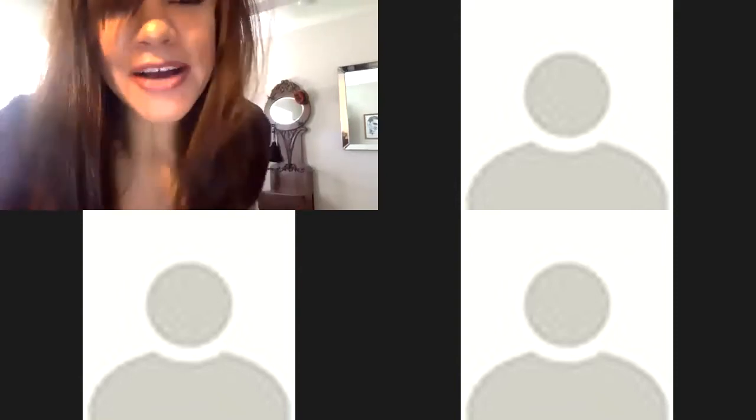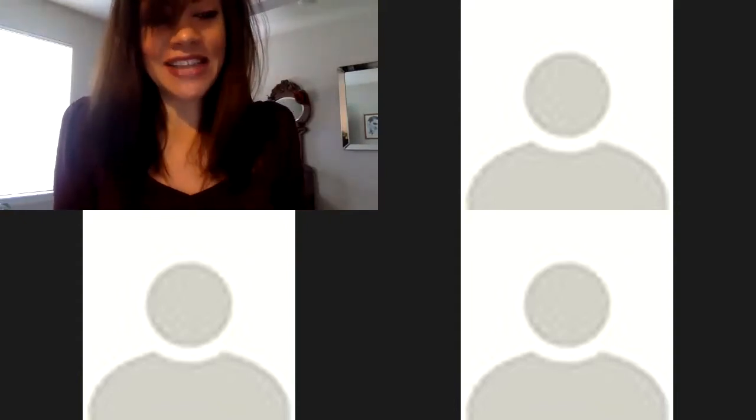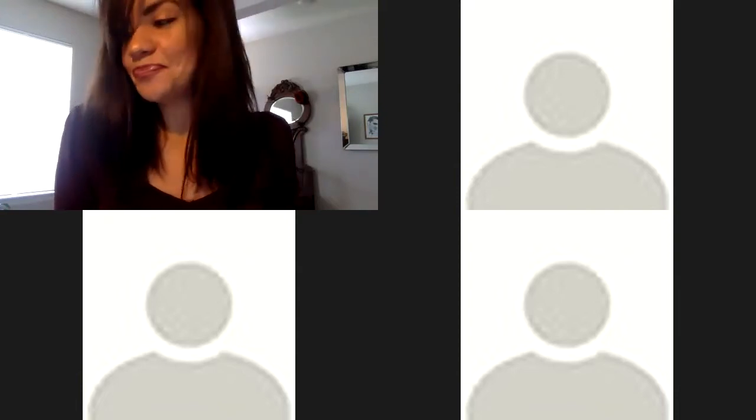Hello. Okay, recording is in progress, which means hopefully you can all hear me. Thanks for tuning in, friends and followers. It's Wednesday, which means it's not only hump day, but it's time for another rich edition of Wellness Wednesday. I always like to start with talking about the weather because I'm a Minnesotan and you guys are probably Minnesotans too, and that's just how we communicate.